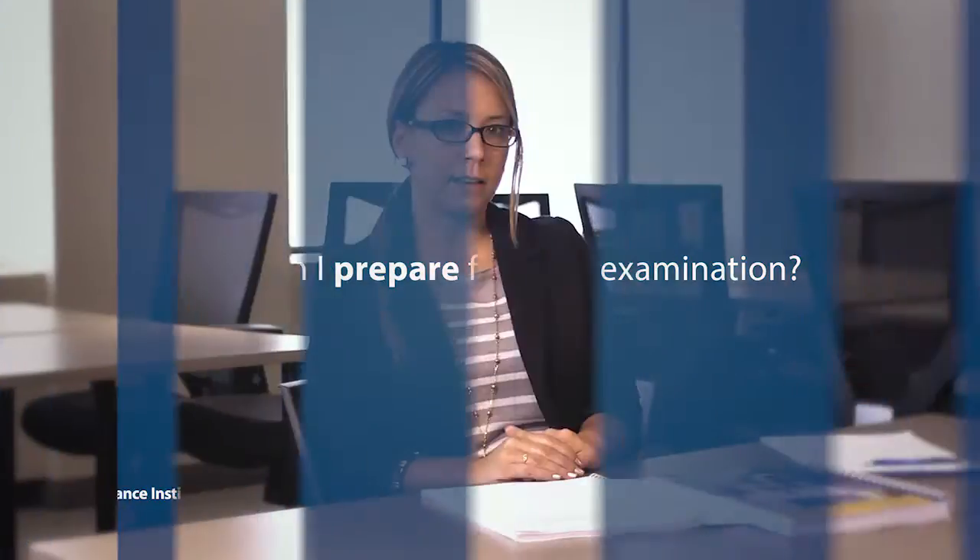The thing with the CIP courses is they're designed to be challenging. After you enroll in a course, you need to set aside the time to familiarize yourself with the material and study for the exam. The Insurance Institute really does provide you with the valuable resources that you'll need to succeed, and one of those is the Student Resource Guide.